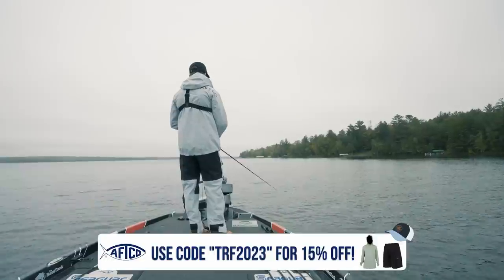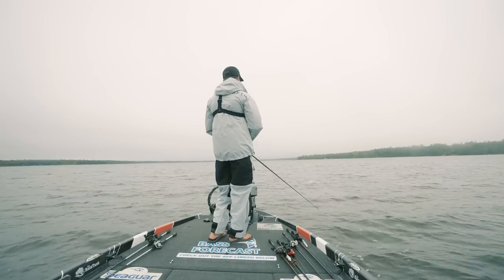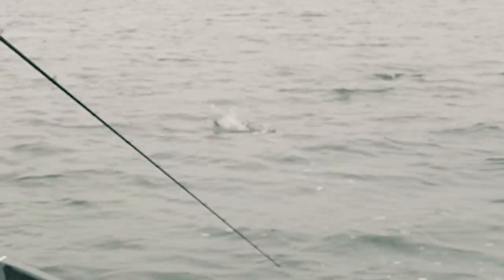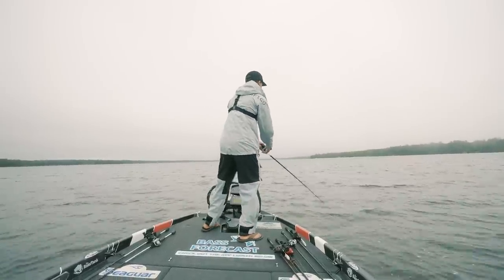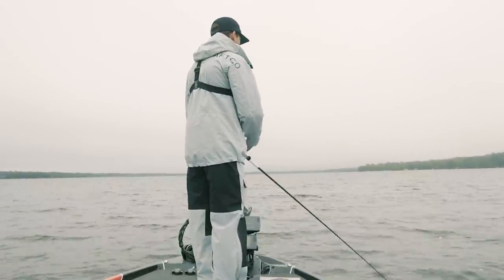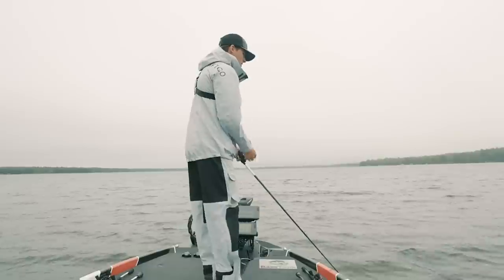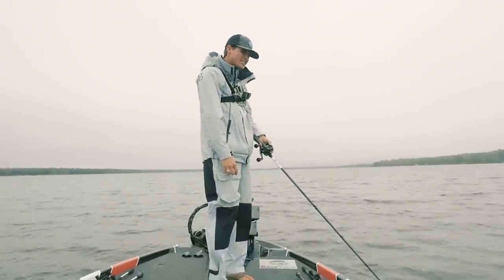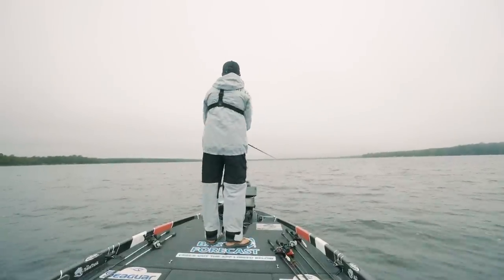Come on, fishy. Come eat big old topwater, please. All I want is a big old splash. Oh, he missed it! I pulled it away — I'm such a dummy. You had your chance, you blew it. I had my chance at the biggin'.